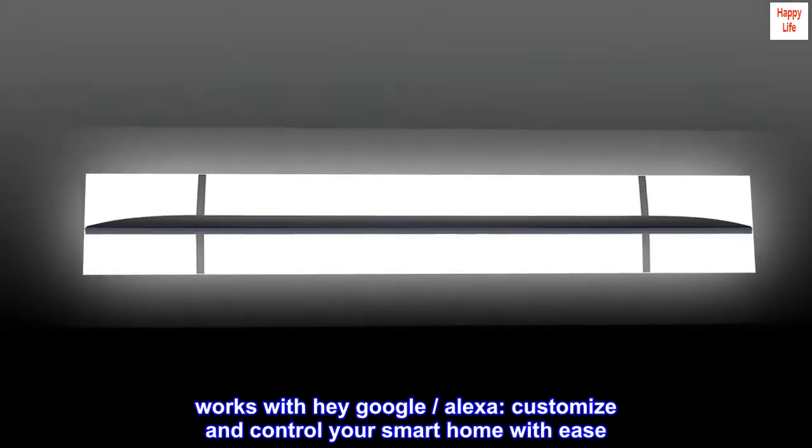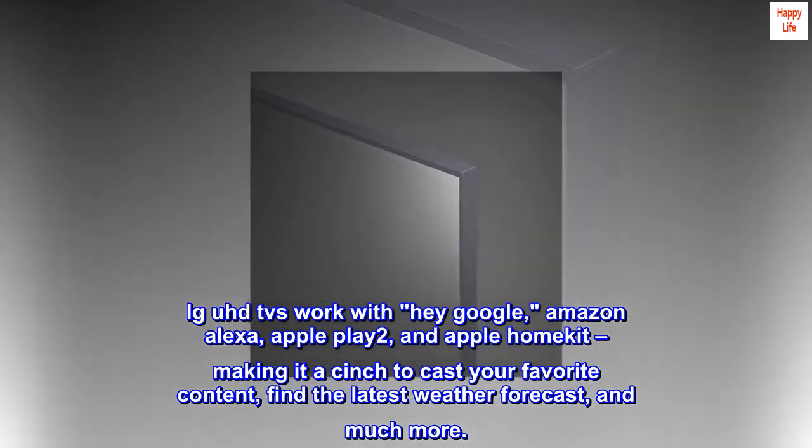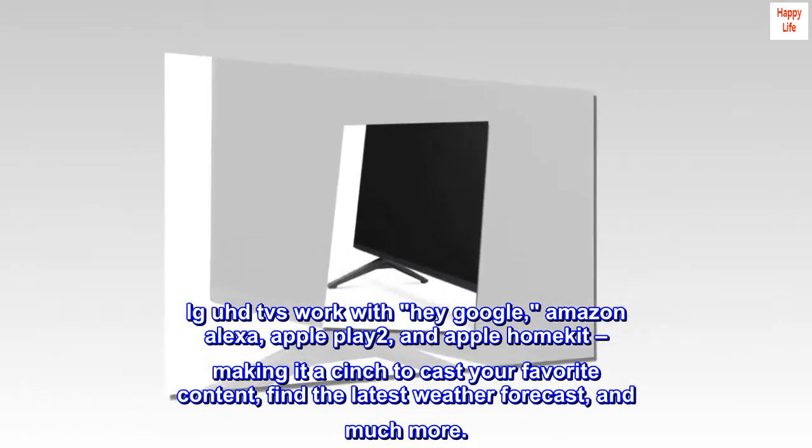Works with Hey Google and Alexa. Customize and control your smart home with ease. LG UHD TVs work with Hey Google, Amazon Alexa, Apple AirPlay 2, and Apple HomeKit, making it a cinch to cast your favorite content, find the latest weather forecast, and much more.